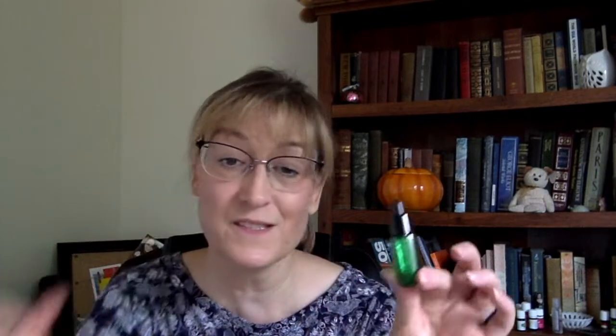This is the Body Shop Drops of Youth, sent to me by Topbox in a box of cruelty-free products — it has the bunny on the back. However, I didn't like it. It was supposed to reduce wrinkles and make my face look younger, but it was a sticky mess. My face felt tight. I tried it several times and no — I would not use that one.